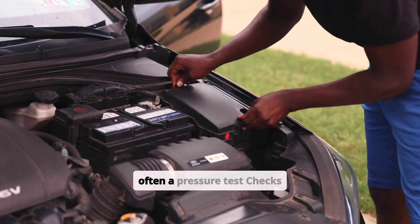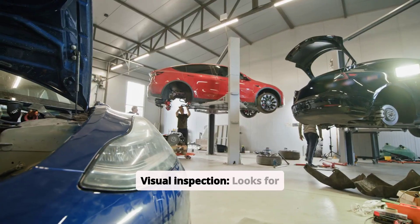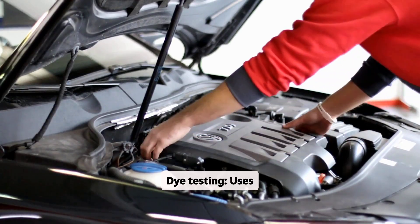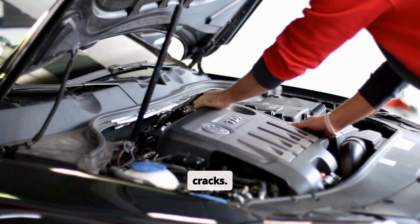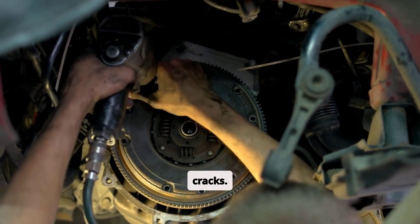As for a cracked block, diagnosis often involves a pressure test to check for leaks in the cooling system, visual inspection for visible cracks or leaks, dye testing using fluorescent dye to identify cracks, and a cylinder leakage test to detect leaks caused by cracks.